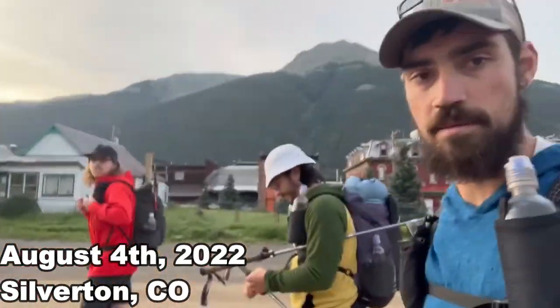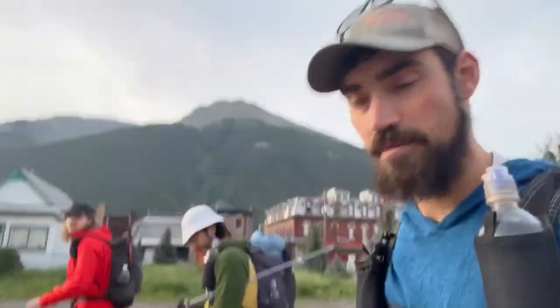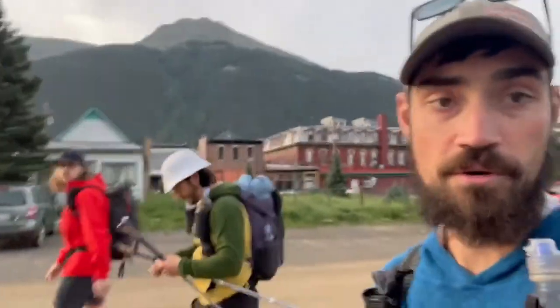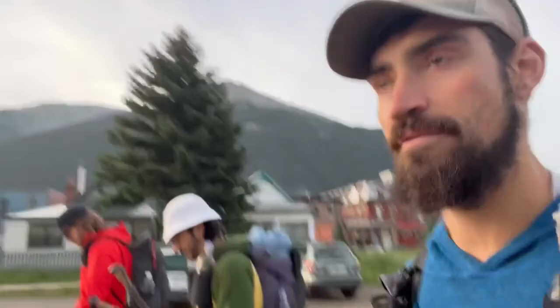Right here in Silverton with Jamie and Cam, we're going to do the soft rock route, which is basically just hiking the Hard Rock 100 course. Should have lots of climbs, some pretty gnarly weather in the forecast, and yeah, should be a really fun time. Excited to see this course for myself.